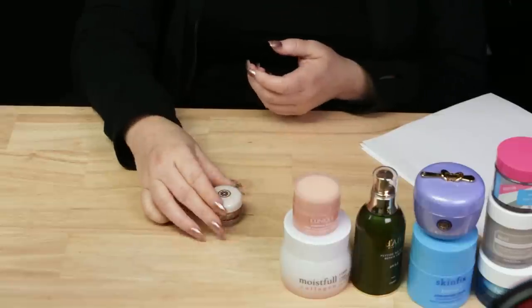Next up, we've got the Tatcha Kisu Lip Mask. 0.32 ounces, retailed for $26 when I did this list. It's a hydrating lip mask that works great at night to hydrate lips and soften them while you sleep — I really do enjoy this stuff. I've repurchased it a few times now. So, here we go with a few dupes.